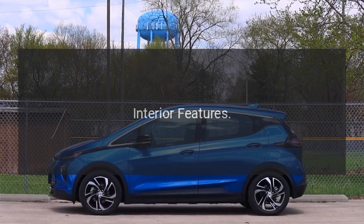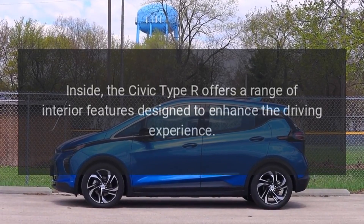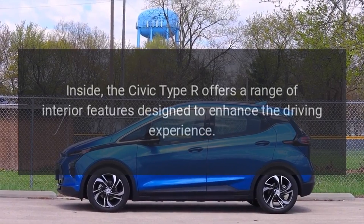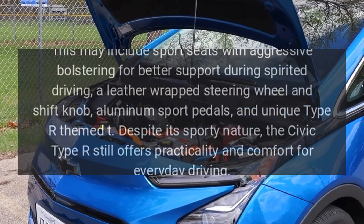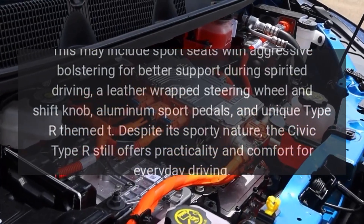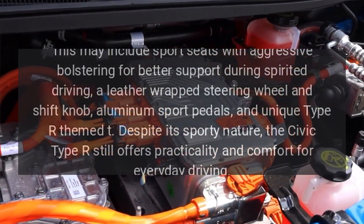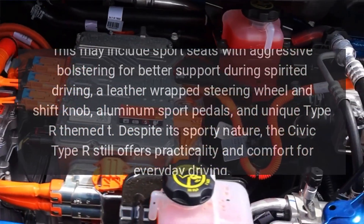Interior features. Inside, the Civic Type R offers a range of interior features designed to enhance the driving experience. This may include sport seats with aggressive bolstering for better support during spirited driving, a leather-wrapped steering wheel and shift knob, aluminum sport pedals, and unique Type R-themed trim. Despite its sporty nature, the Civic Type R still offers practicality and comfort for everyday driving.